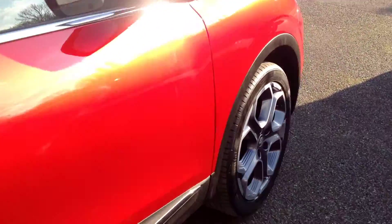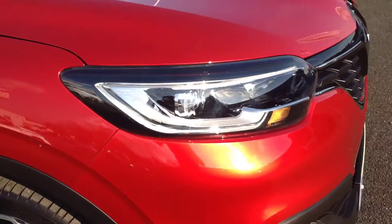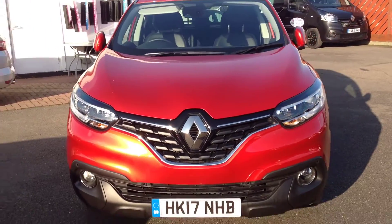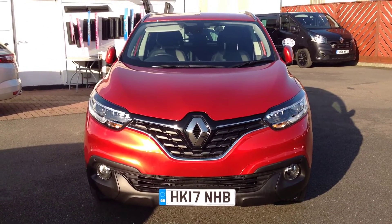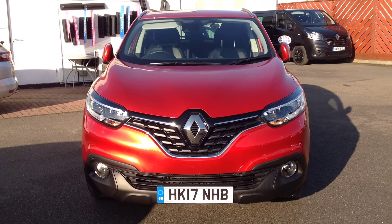Just to summarise: this is the Renault Kajara, 1.5 diesel 110 brake horsepower, Dynamique S-NAV, finished in flame red. If you'd like any further information regarding this vehicle, please do not hesitate to contact the dealership on 01733 330030 and ask for Matthew or Tony. Thank you.